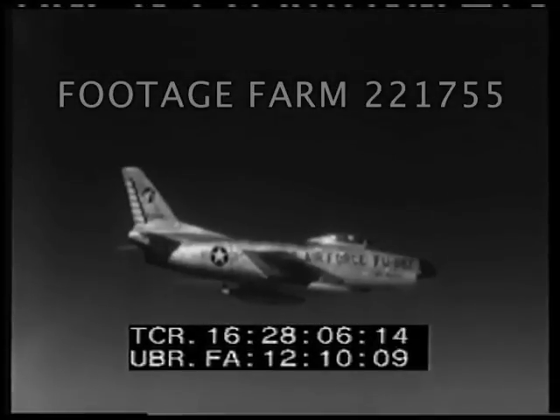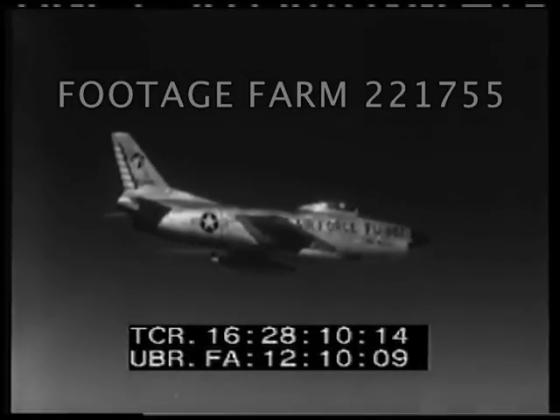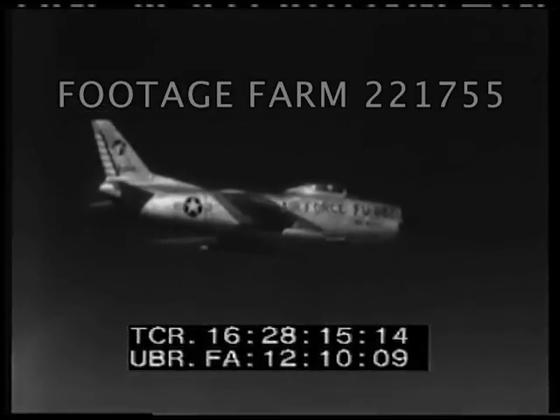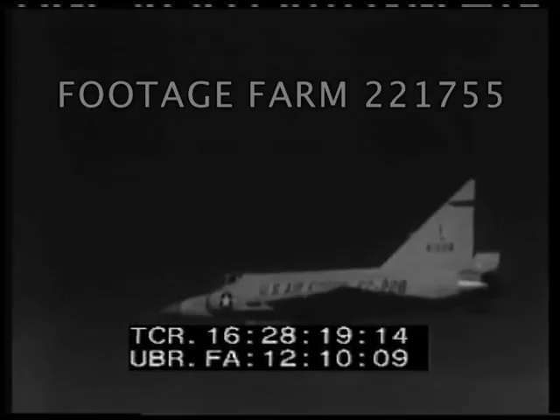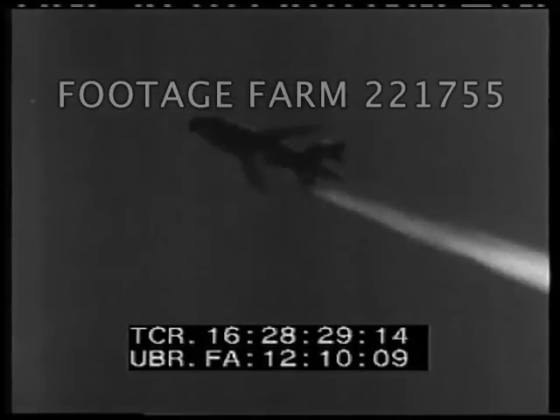In World War II, we had already used several types of small rocket-driven weapons. And in Korea, the Air Force again used such weapons launched from aircraft against targets either on the ground or in the air. And before long, we had others, including the Falcon, a fast, accurate, and powerful guided missile launched from our interceptor aircraft.